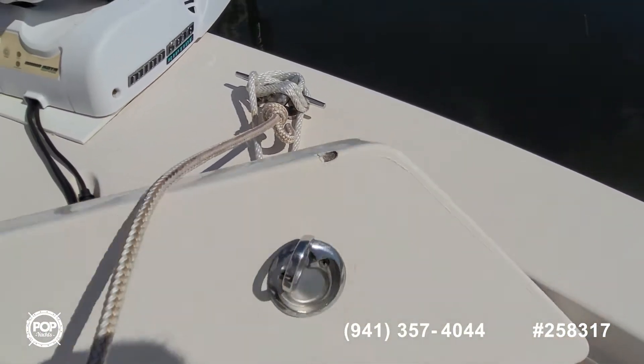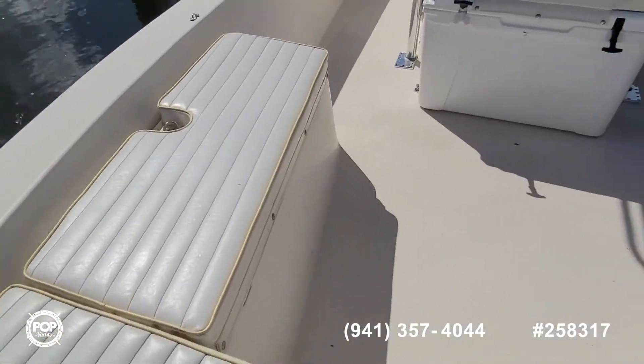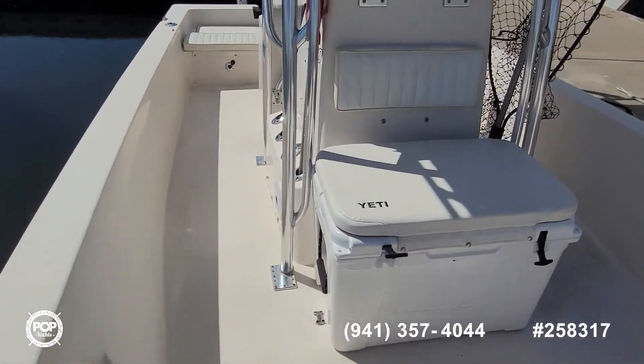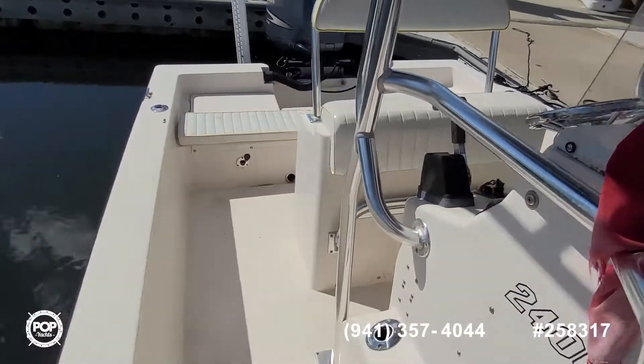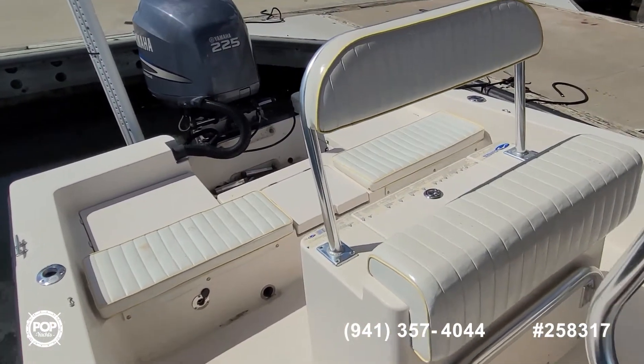Here's that other small chip I was talking about. Take some time and check out all of the high-resolution photos we have posted on popyachts.com. Give me a call today — happy to answer any questions you have about it. Let's get you out there fishing, cruising, and having fun.